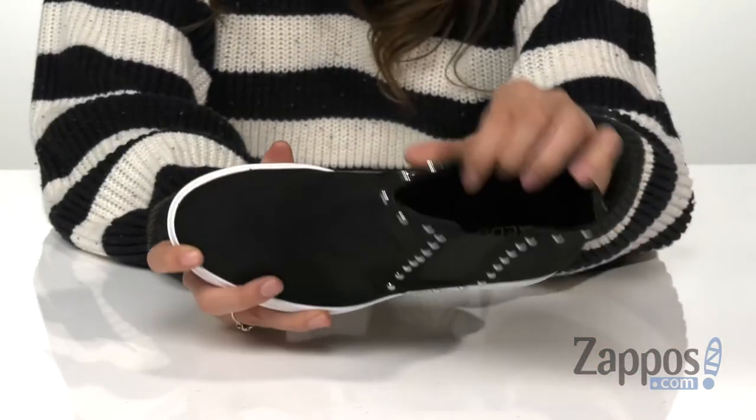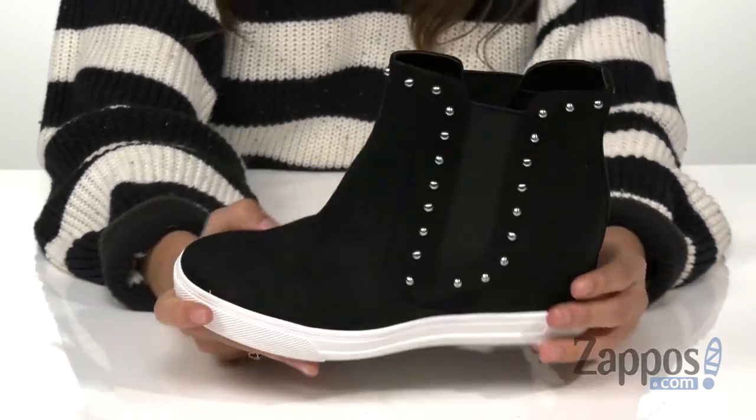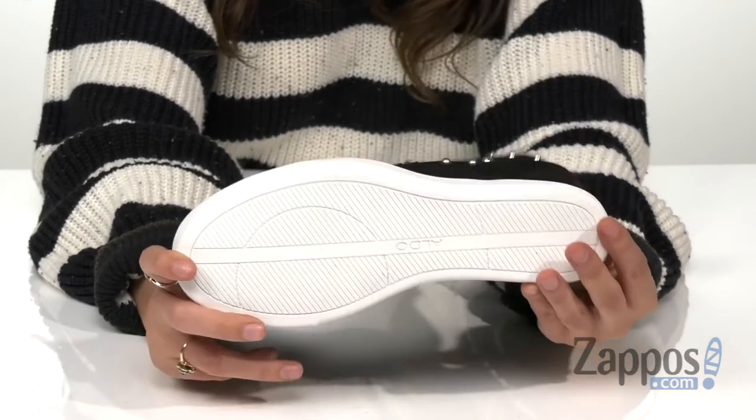Inside, you're going to find synthetic lining and a fabric insole to offer comfort with each step. This is all on top of a wrapped wedge heel for that nice boost in height, and a man-made outsole.